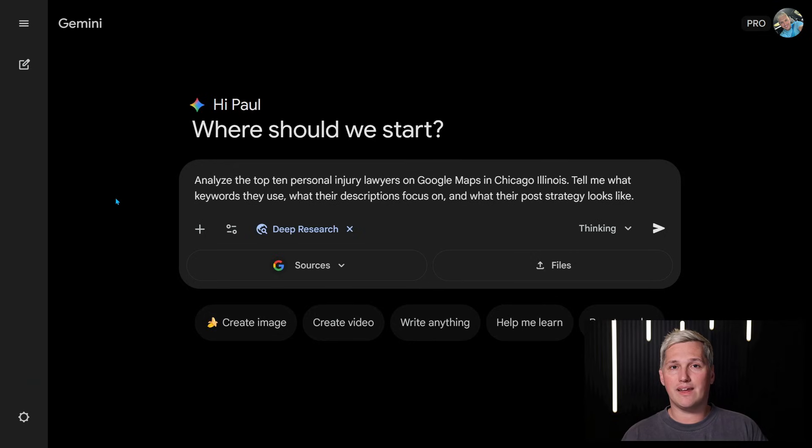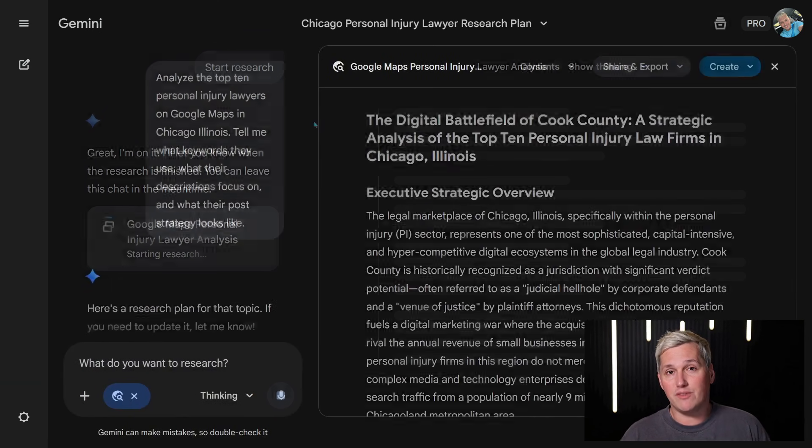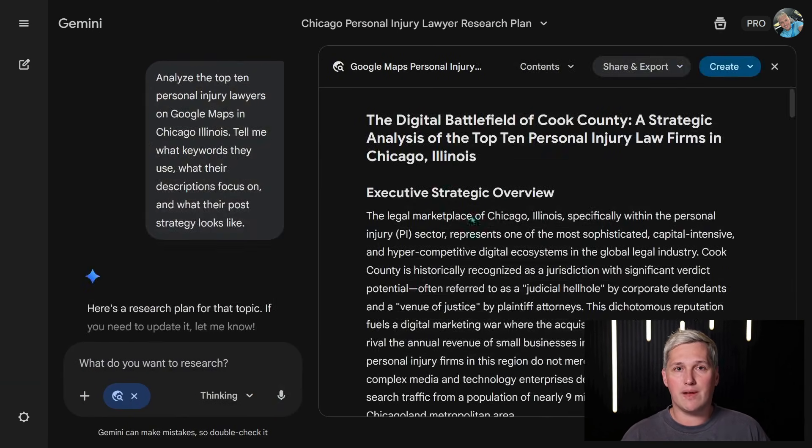Step 1: identify your client's business type and location. Let's say you're working with a personal injury lawyer in Chicago, Illinois. You open Gemini 3 and give it this prompt: 'Analyze the top 10 personal injury lawyers on Google Maps in Chicago, Illinois. Tell me what keywords they use, what their descriptions focus on, and what their post strategy looks like.' The AI pulls that live data, analyzes patterns, and gives you a detailed report in under 3 minutes.